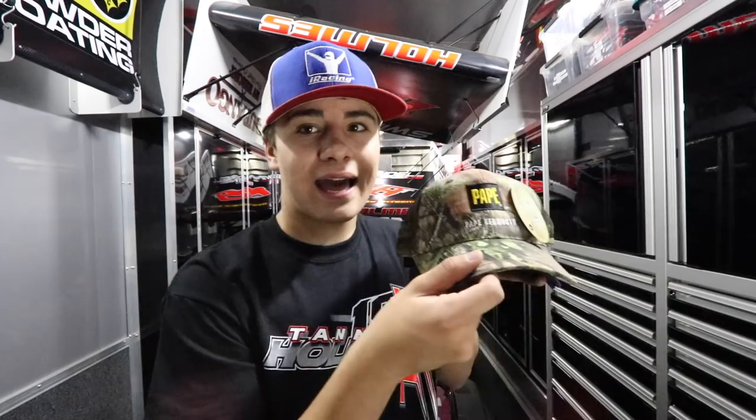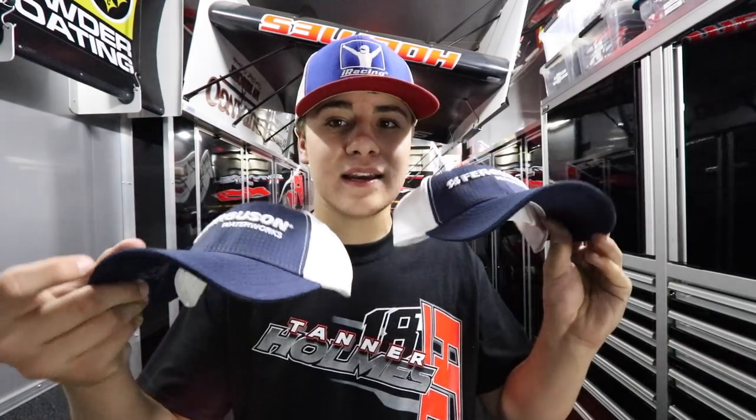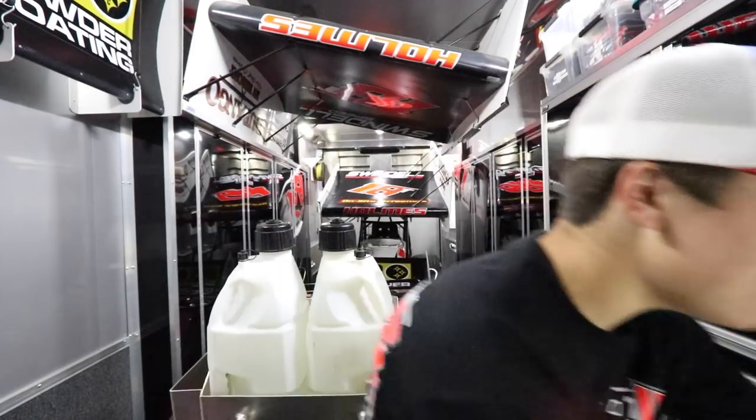Now onto the giveaway. I have not done one of these in a month or two, so it feels good to give back to you guys. For this giveaway, I have five hats that all showcase my sponsors and I signed each one of them. We have a hat from Pape Machinery, a Pape Kenworth hat in camo, an OMA KTM hat, and two Ferguson Waterworks hats — all five signed under the brim. To be entered in this giveaway, all you have to do is like this video, make sure you're subscribed to the channel, and go down to the comment section and do hashtag win Tanner's giveaway. You'll automatically be entered to win one of these five hats.